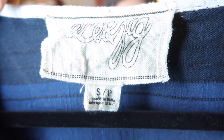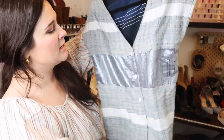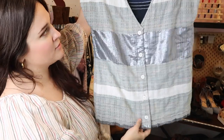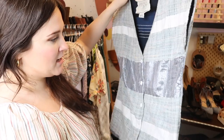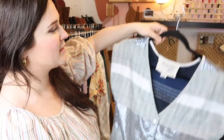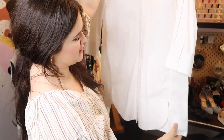This is an Ace & Jig piece — I thought it was a vest at first but it's actually a button-up blouse. It's really cute with metallic stripes and a quilted pattern which is very true to the Ace & Jig aesthetic. It's a size small, oversized. I went ahead and listed this at $125 and I'm hoping it'll do well — Ace & Jig has quite a cult following.